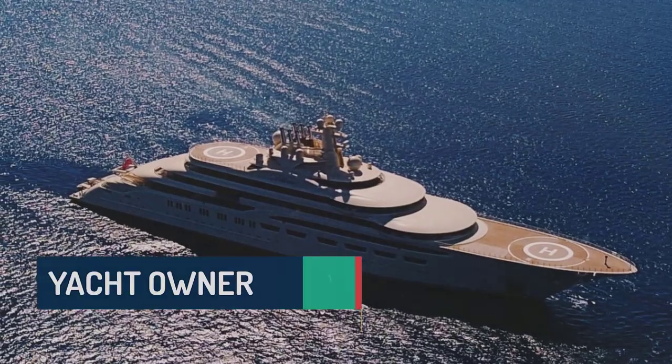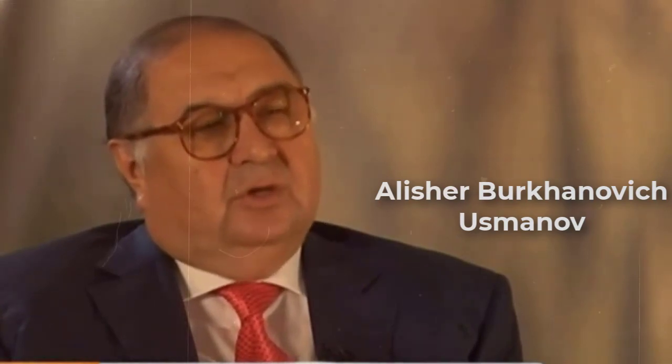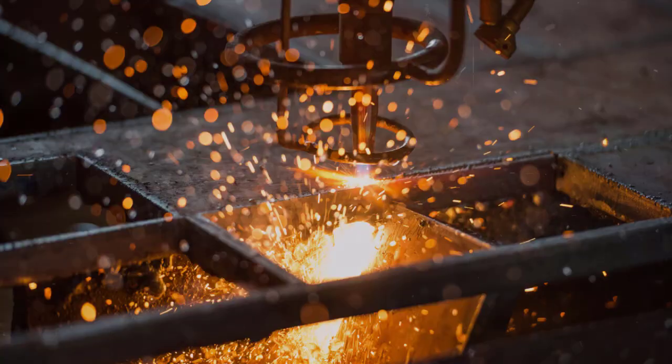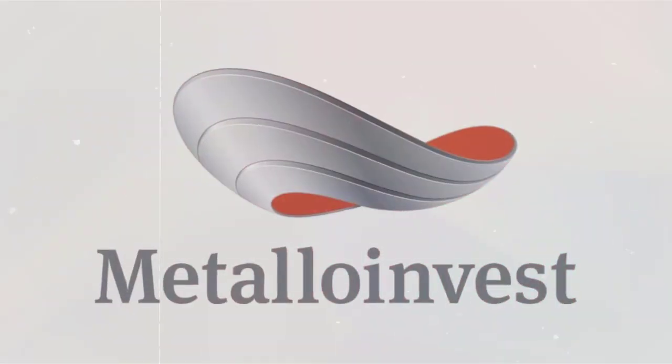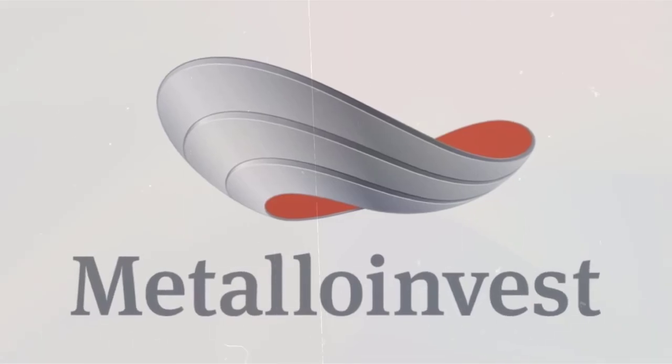The proud owner of the Dilbar yacht is Russian billionaire Alisher Usmanov. An Uzbek-born businessman and oligarch, he is one of Russia's wealthiest men and among the country's most influential figures. Usmanov has diverse business interests spanning mining, metallurgy, telecommunications, internet, and media sectors, and is the majority shareholder of Metalloinvest, one of the world's largest iron ore producers.